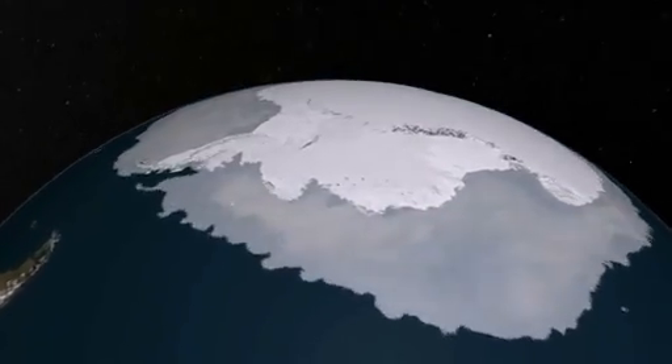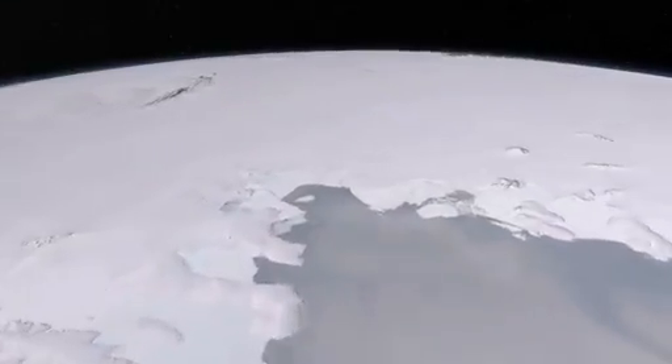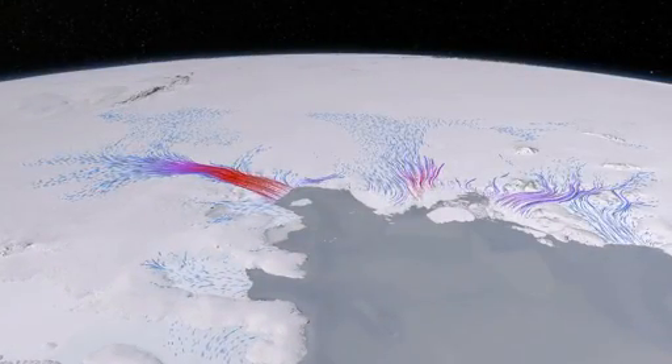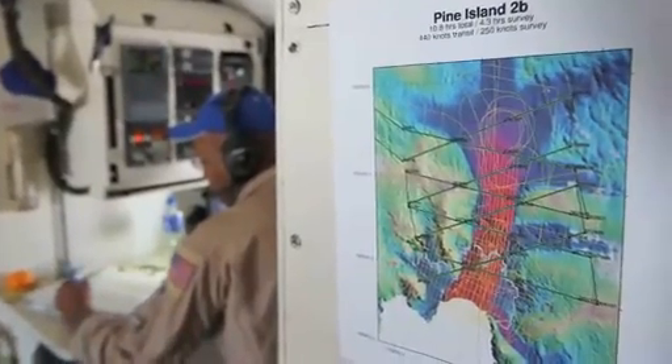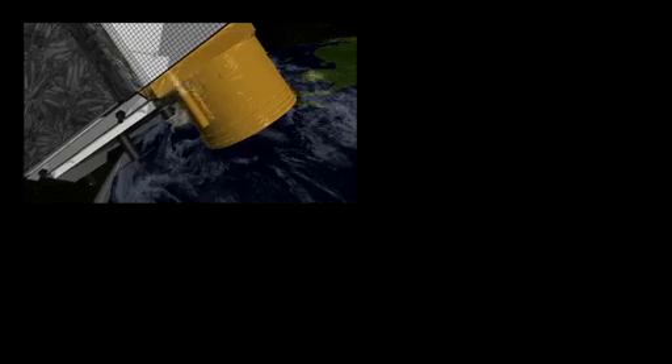Pine Island Glacier is losing ice very quickly, about six meters per year. Today we will go back and refly the same mission that we flew two years earlier in 2009, and we can compare the data we collect today to our previous data and also to the data of the ICESat satellite.